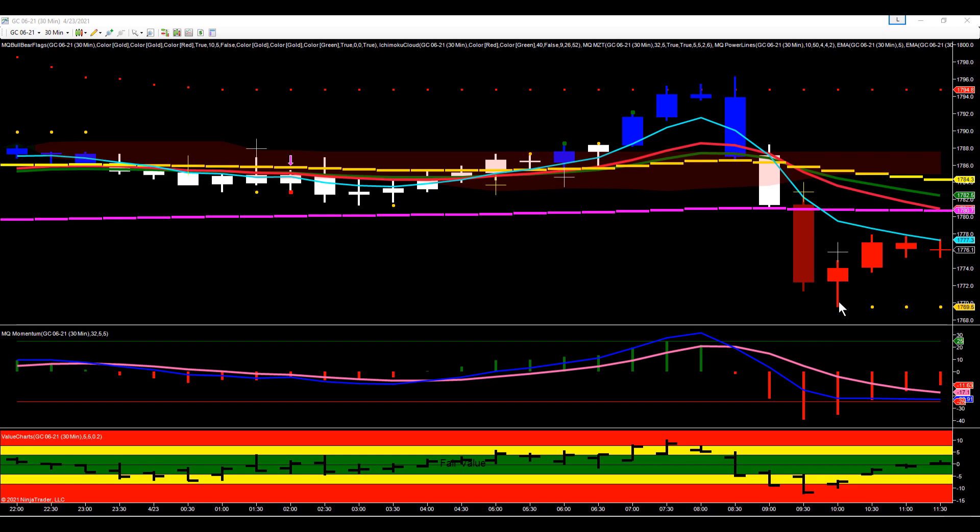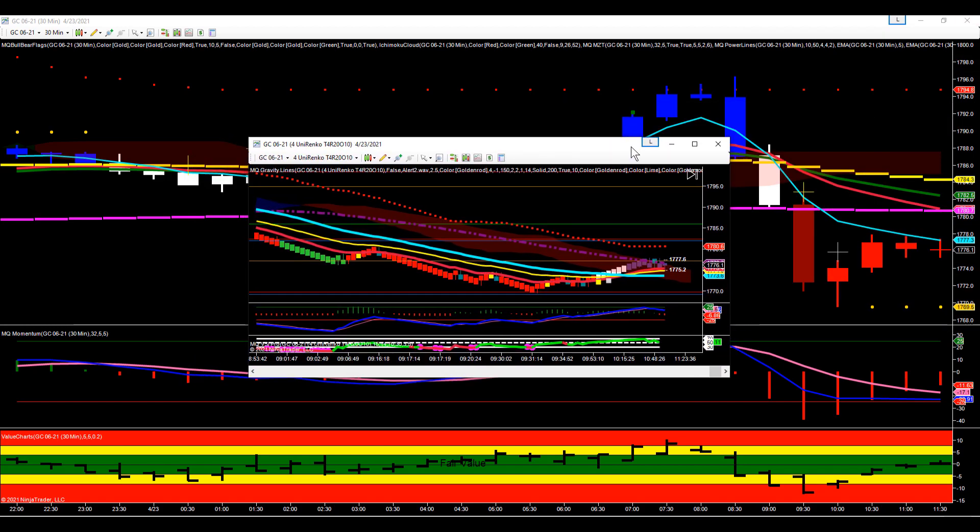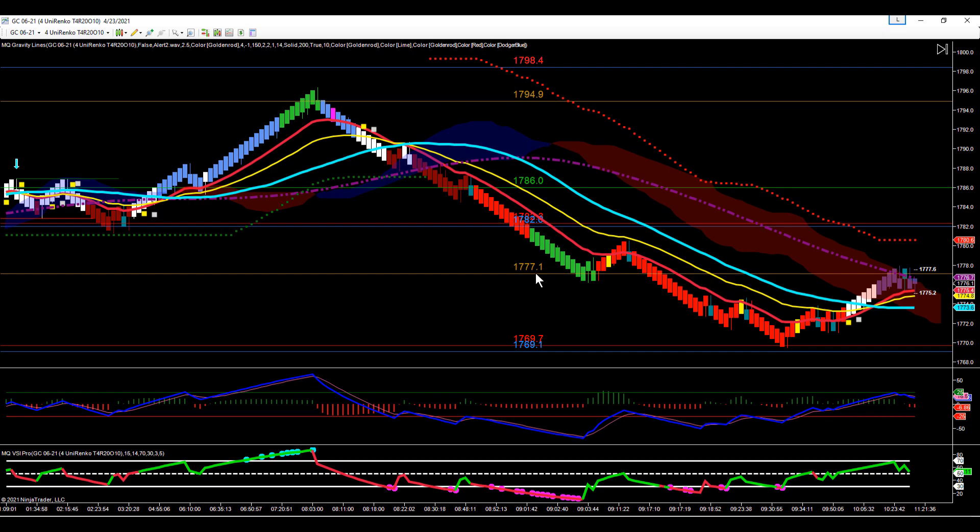Here's what that looked like on our Renko chart. This was where gold was making that push up, and then you can see we came right into this resistance line here — we were overvalued. Gold reversed from here, pulled back, broke through the cloud, and went down to our midline. We know the midline can also be a support-resistance line.